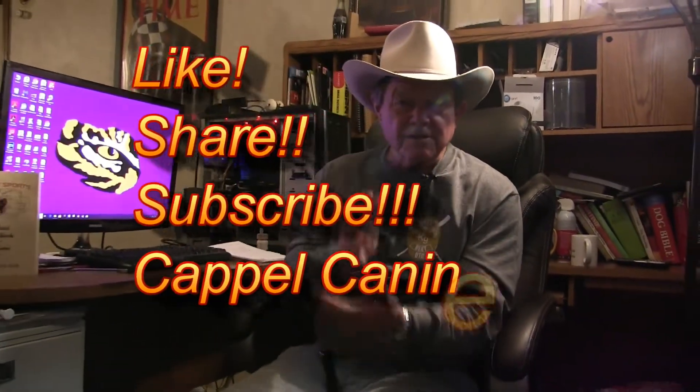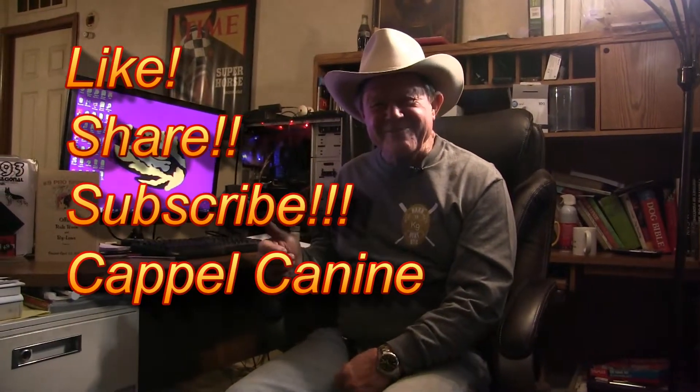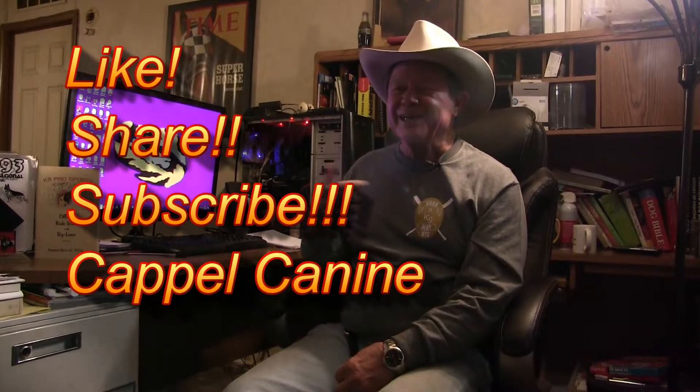We'll get into drives more. I'm sure there are at least 462 experts out there who'll come back and ask about pack drive, Sunday drive, and all these other drives. Don't worry about those — prey and defense will get everything done for you. Don't forget your like and subscribe — click that subscribe button and come back to watch all the future videos we do on drive.